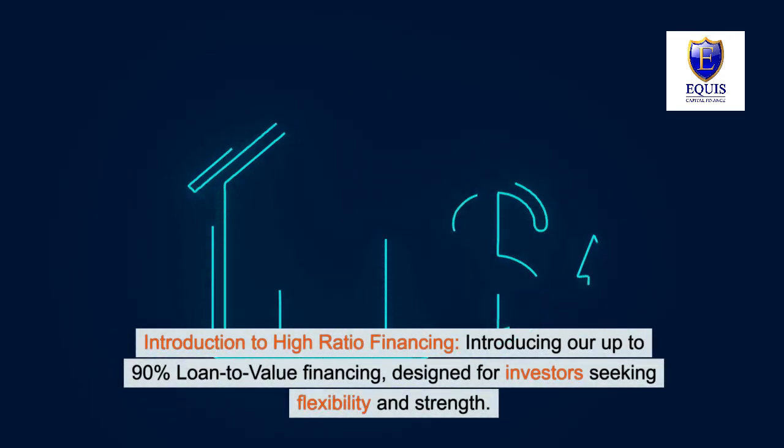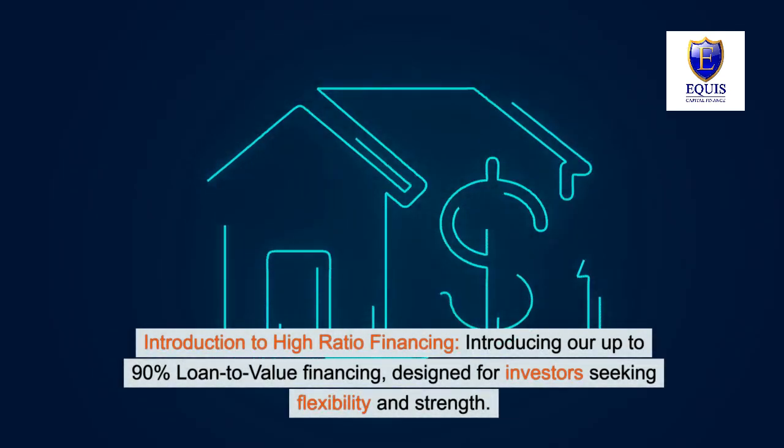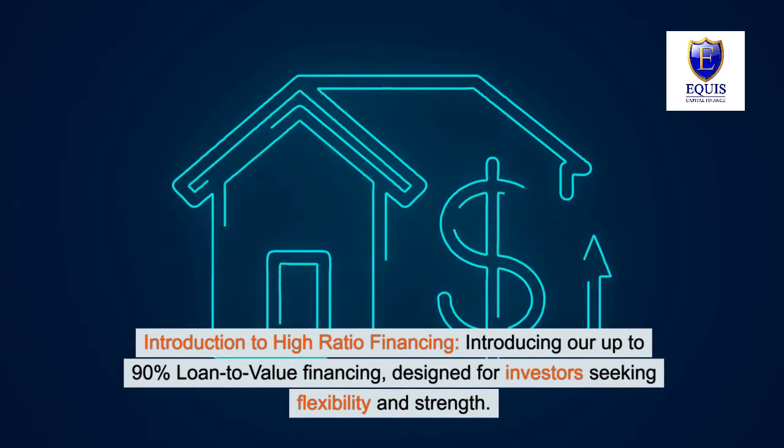Introducing our up to 90% loan-to-value financing, designed for investors seeking flexibility and strength.